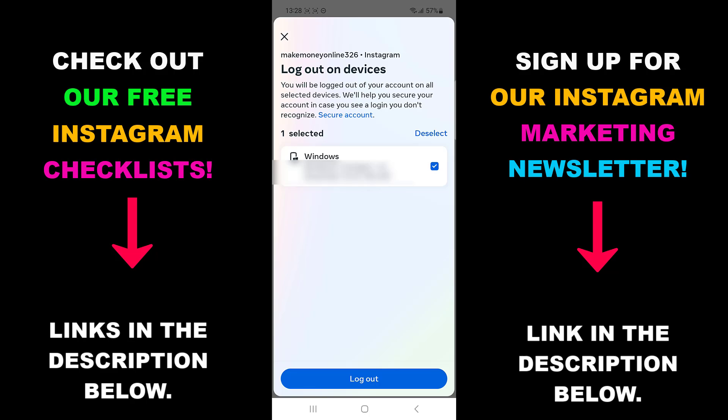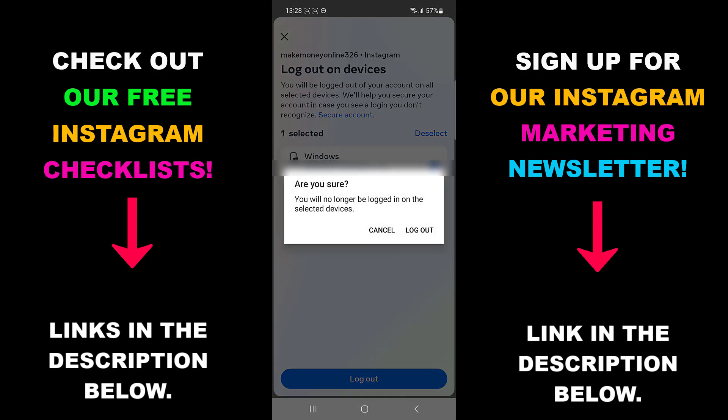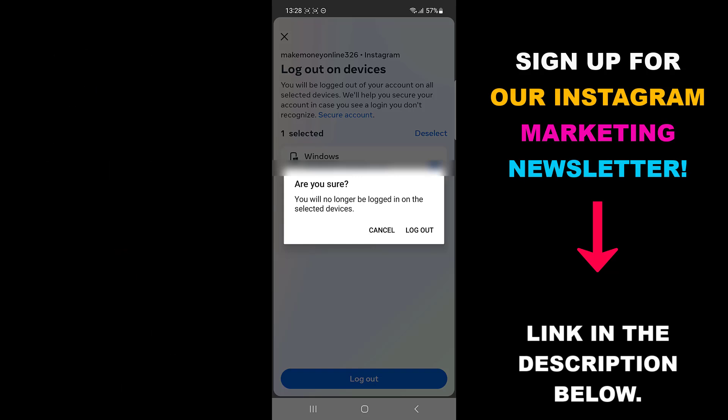If you're worried that someone hacked into your account, it might be useful to change your password as well and report it to Instagram. For more information on how to contact Instagram support, find our tutorial video on that in the description or in the card at the top right corner.